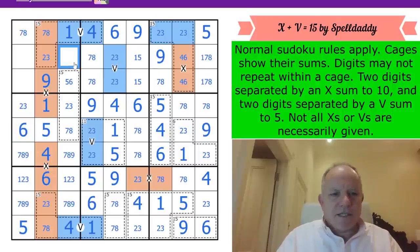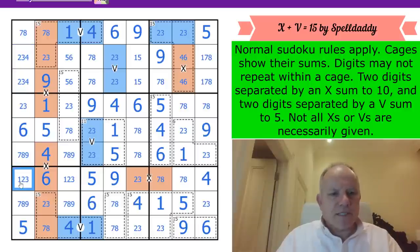We need a 6 in one of those two cells, and a 5 in one of those two cells - so that's a 5,6 pair. Continuing outside the cage: 2, 3, 4 - one of those is 4, giving a triple that tells me where the 1 has to go in column 1.